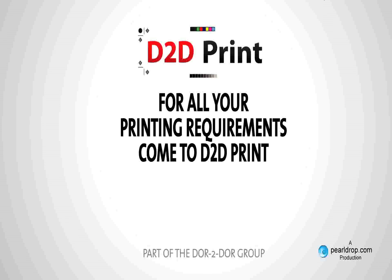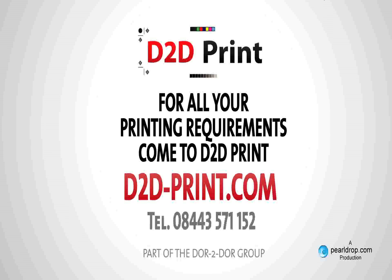For all your printing requirements, you should come to d2dprint.com or feel free to call us.